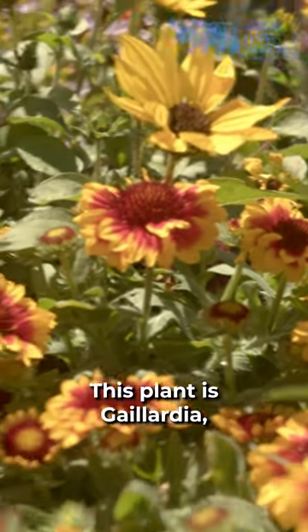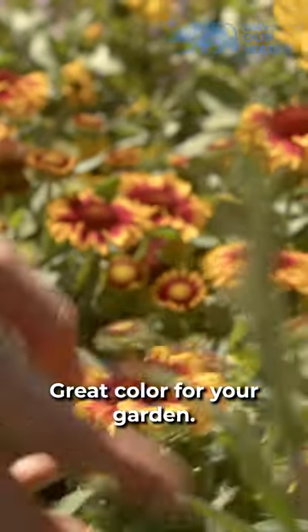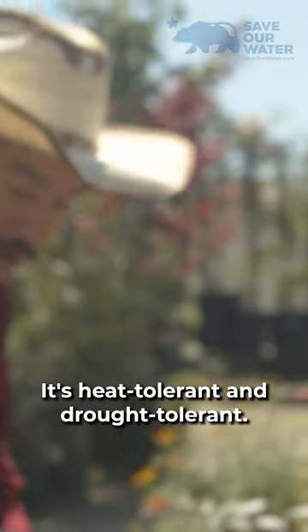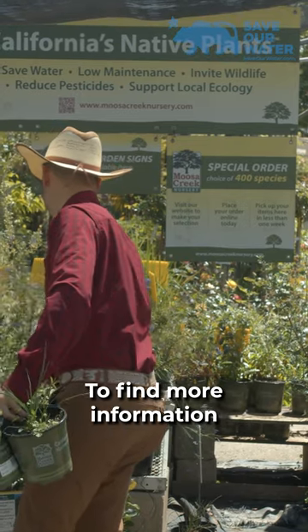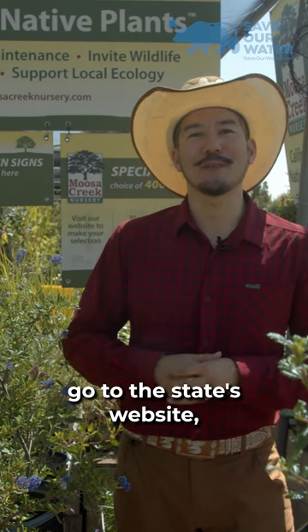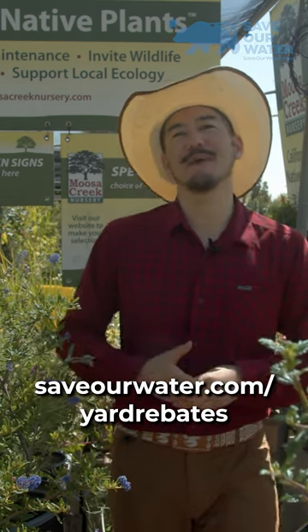This plant is Gaillardia, the blanket flower. It's such an easy one — great color for your garden. It's heat tolerant and drought tolerant, a great way to get that pop of color in your yard. To find more information about yard transformation rebates in your area, we really encourage you to go to the state's website, saveourwater.com/yard-rebates.